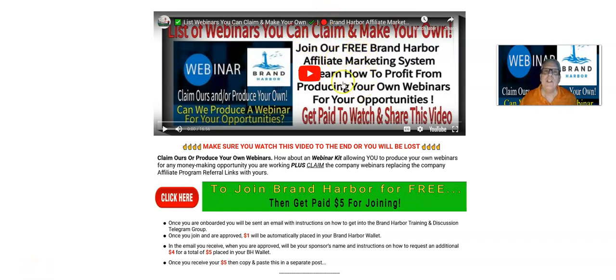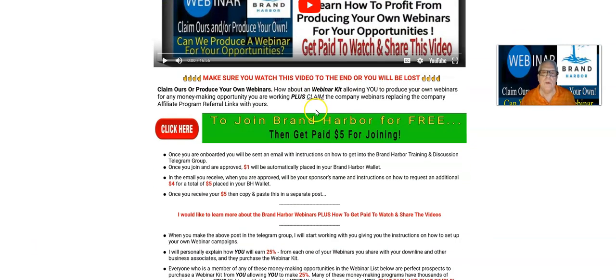Make sure you ring that little bell when you subscribe. When you do that, you're going to be notified of the next webinar training video that I make so that you can get paid to watch and share that video. So I'm going to take you on a quick tour of this list of webinars you can claim and make your own.